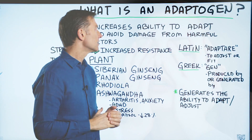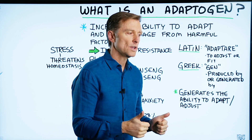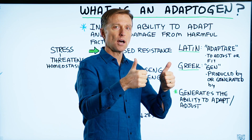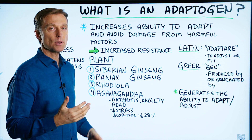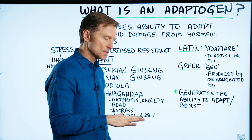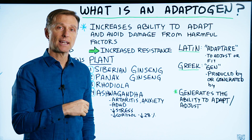But when you have stress and it pushes some of these factors out of balance — for example, when you're stressed and cortisol goes up — an adaptogen can bring that back to normal. Same thing with your immune system: if your immune system is suppressed, adaptogens can help bring that to a higher level.